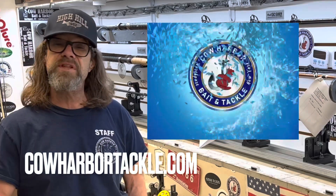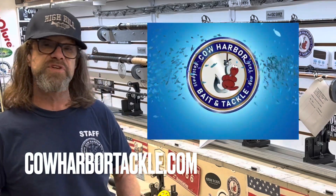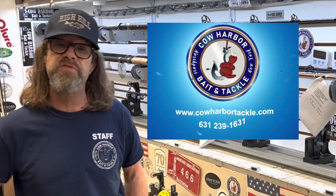Hey folks, it's 2023, the end of March. This is the first fishing report that we have, and I'm really so excited to say we've got fish to the west of us already.